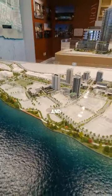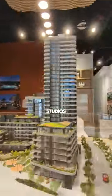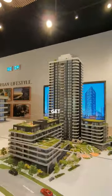River District's tallest tower and one of the first times they're offering studios, making this a great price point to get into the River District.